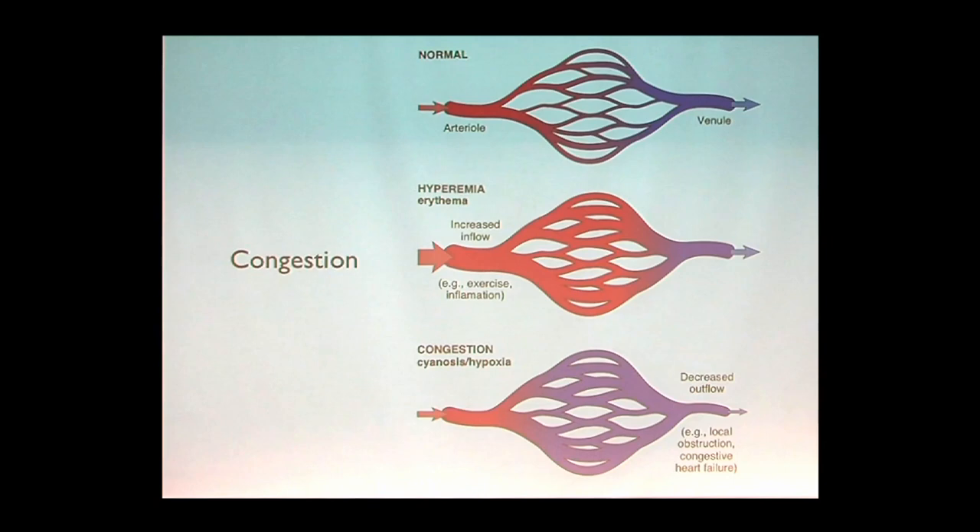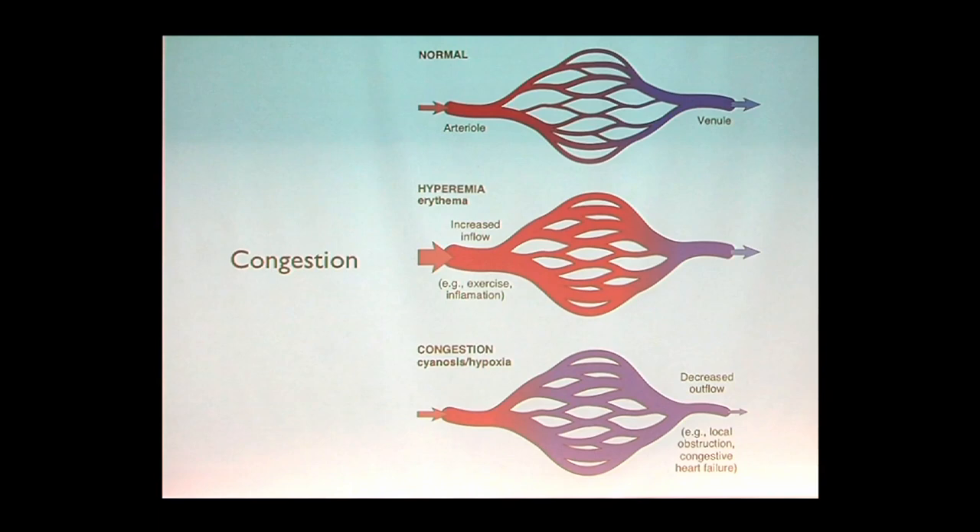When you have increased blood flow because of vasodilation — like in inflammation — what do you notice about oxygen content in the capillaries? It's good, because when you're fighting inflammation, you want to get oxygen and nutrients to fight the battle. But with passive congestion, as the blood dilates and backs up, what happens to the oxygen content as a function of time? It drops. Because of that drop, the cells will have to die or adapt.